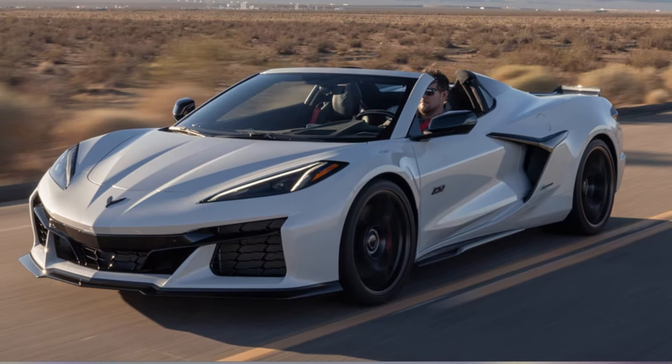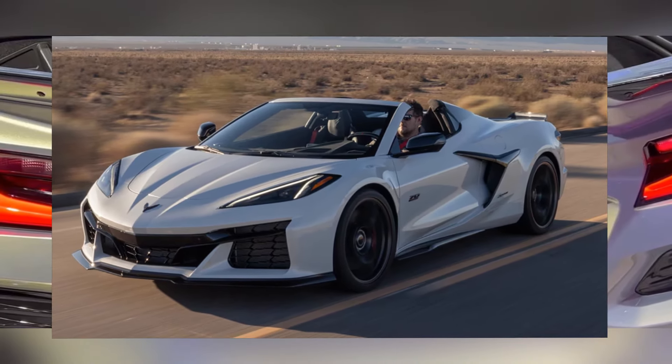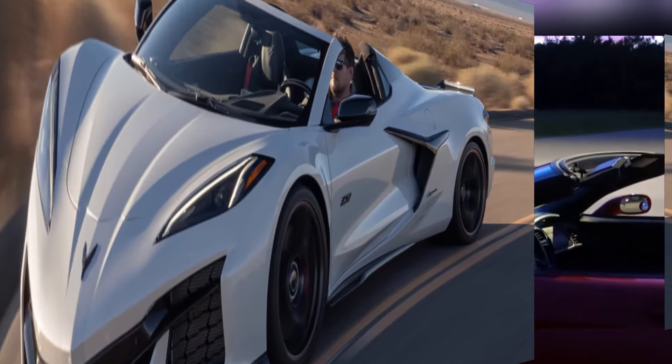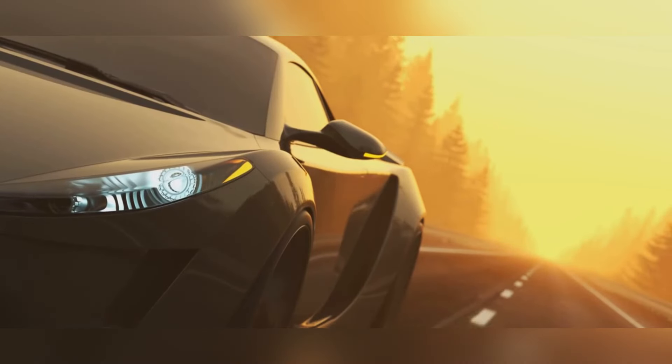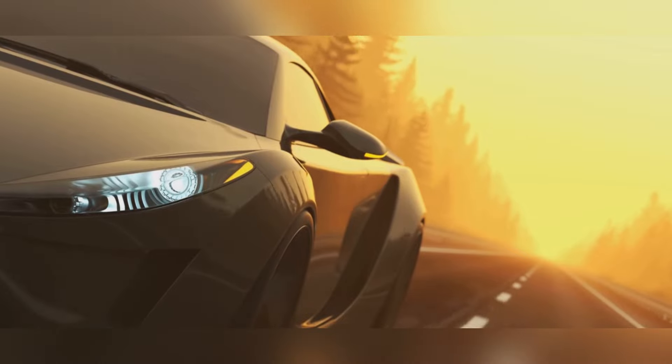Inside you'll find a driver-focused cockpit with comfortable seats, high-quality materials, and all the latest technology. If you're looking for a car that's unapologetically American, undeniably powerful, and guaranteed to put a smile on your face, the 2025 Chevrolet Corvette Z06 is the car for you.